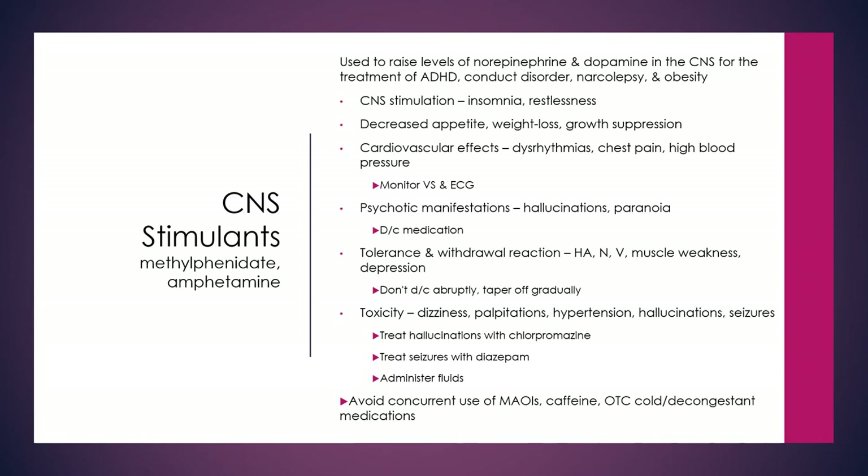These medications cause CNS stimulation which can lead to insomnia and restlessness. They also produce decreased appetite, weight loss, and growth suppression.